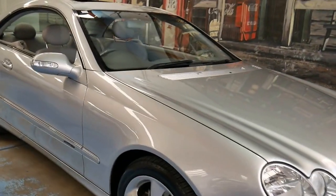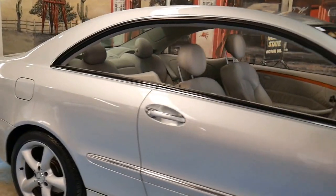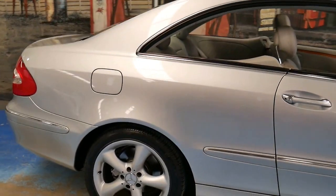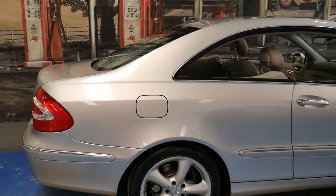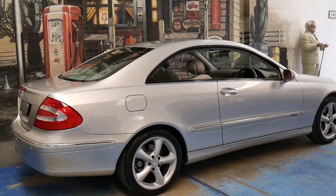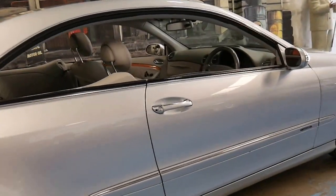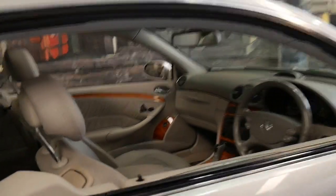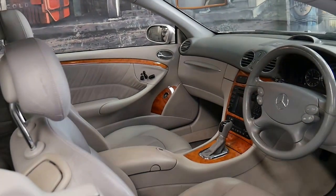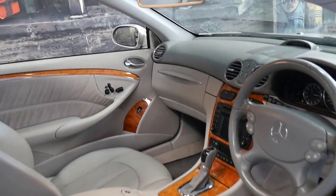This 2003 Mercedes CLK 320 is absolutely gorgeous. It's silver with light grey leather interior and it's an Elegance trim. It's got the beautiful Elegance wheels as standard, a very nice set of Pirelli tyres, and the beautiful timber interior that came with the Elegance package.